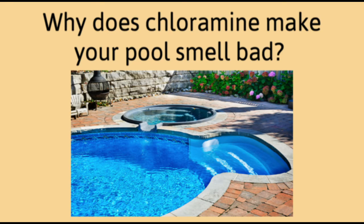Hi everyone, this is the Pool Hygiene Doctor, and in today's episode I'll answer the question: what are chloramines and why do they make my pool smell so bad?